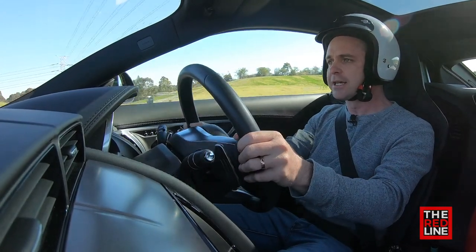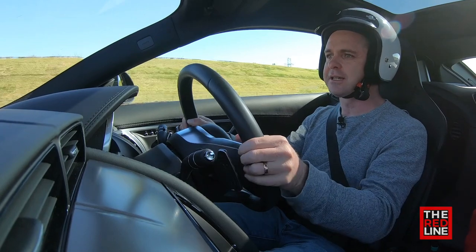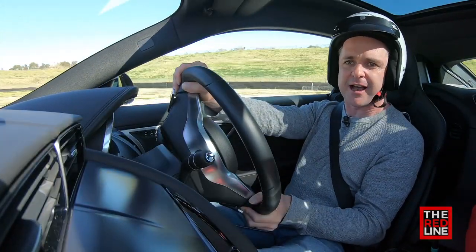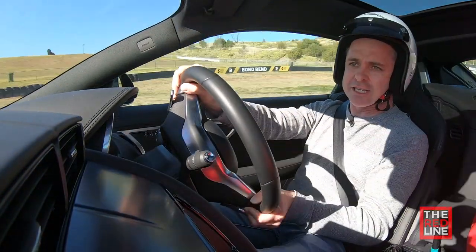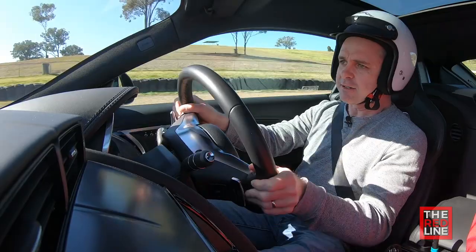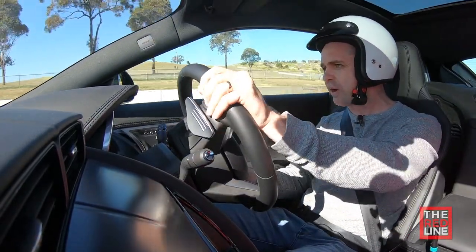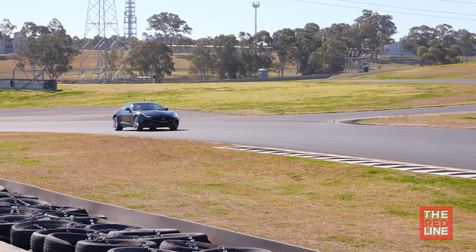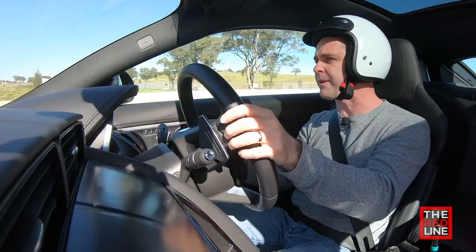I've always known about it but haven't been able to articulate it. Having it explained to you — that's what makes the difference. When you know what's happening in the car, as I'm discovering, getting on the power nice and early brings the nose in and just makes that punch out of the corner so much better. The confidence it gives you once you know what it is — that's the key. And that's what's great about these days.